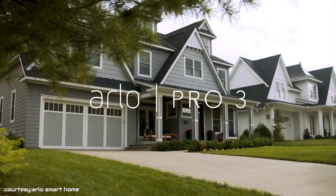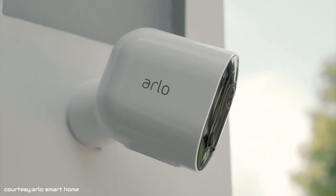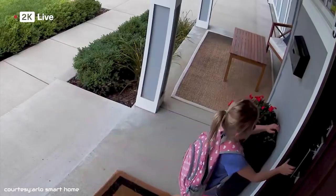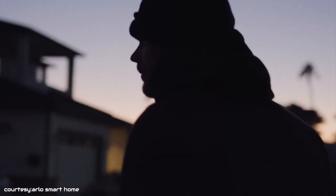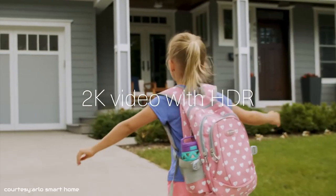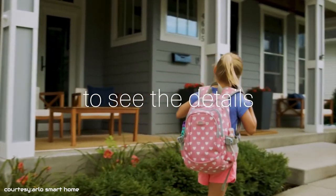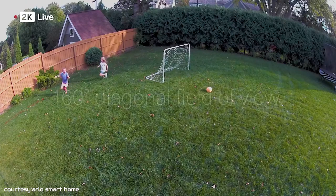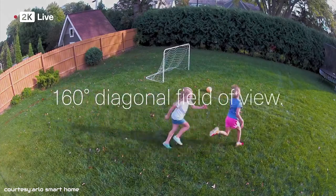Introducing the Arlo Pro 3, it is a smart home security camera that gives you great control over how you manage and view events that happen around your home. This multifunctional wire-free floodlight camera cuts through darkness with brilliant LEDs. It comes with an integrated high-resolution 2K camera so that you can see every detail. Also, the camera will allow you to keep an eye on what matters because it comes with a wide 160-degree diagonal field of view.